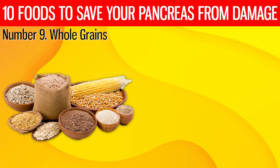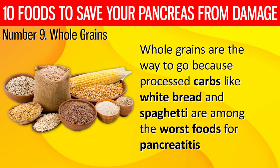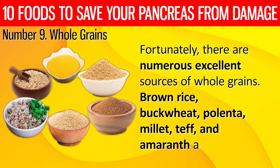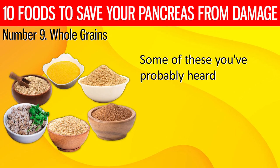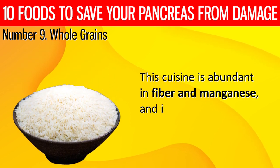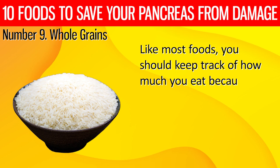9. Whole grains are the way to go, because processed carbs like white bread and pasta are among the worst foods for pancreatitis. There are numerous excellent sources of whole grains: brown rice, buckwheat, polenta, millet, teff, and amaranth. Brown rice is abundant in fiber and manganese and is the finest substitute for white rice. Buckwheat is high in protein and fiber, gluten-free, high in antioxidants, and easy to digest, which is beneficial to the pancreas. Polenta is a coarse grind that resembles corn and is popular in the Mediterranean.